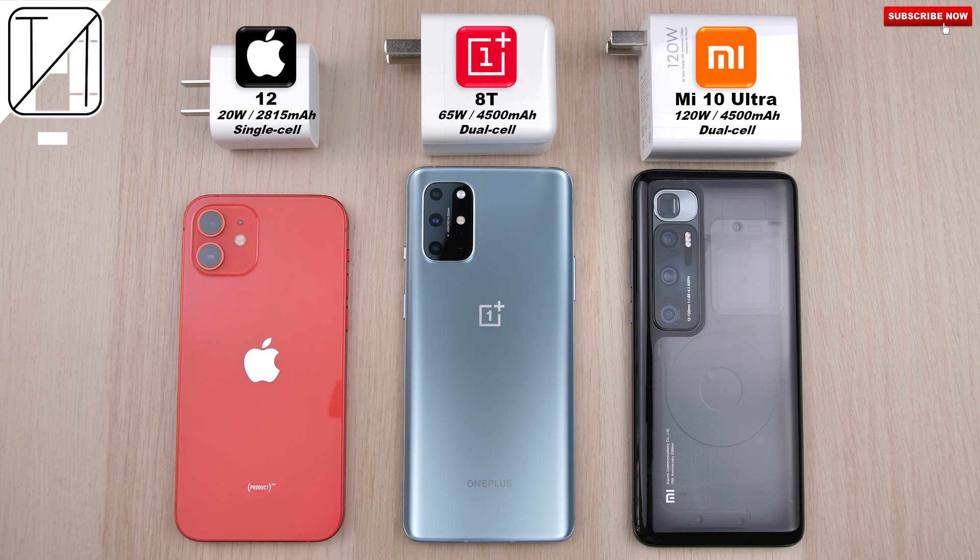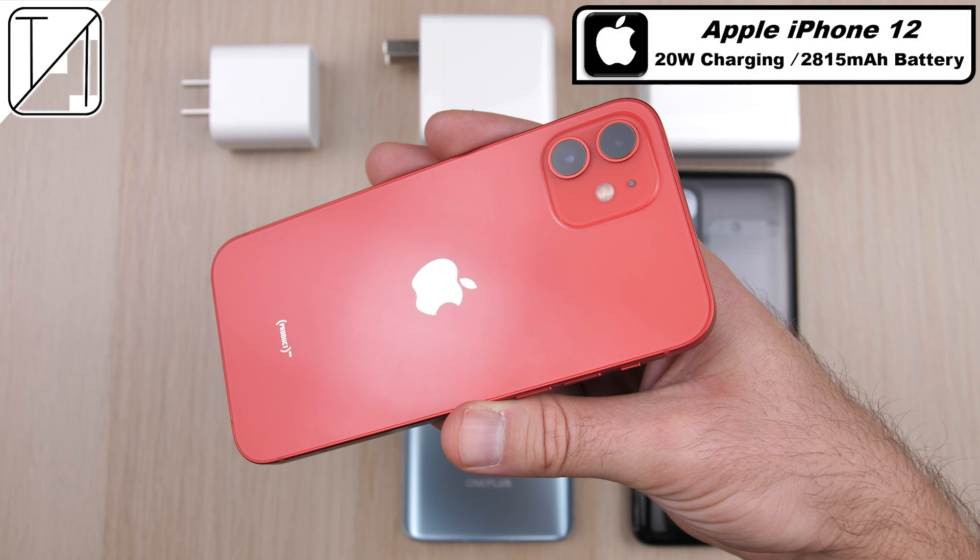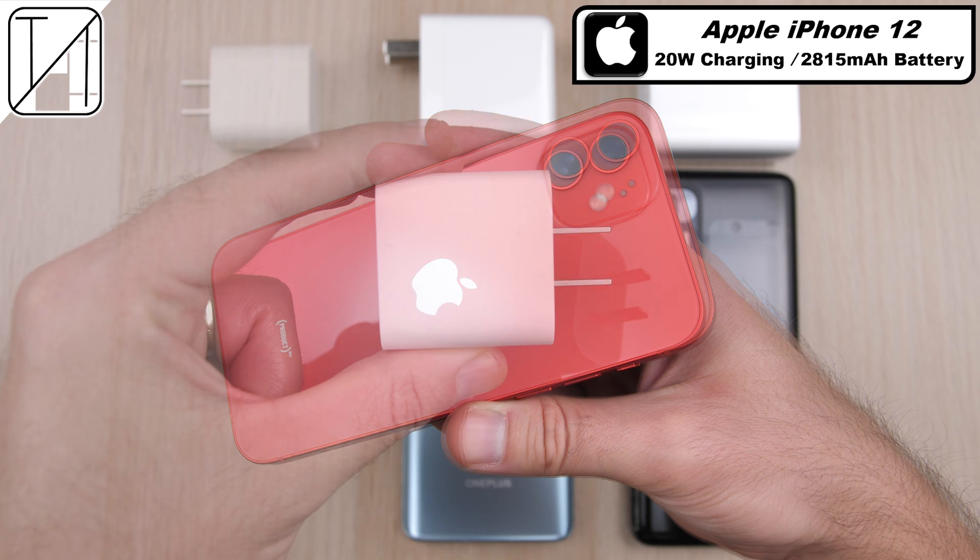The iPhone 12 and OnePlus 8T are finally here, both with improved charging. Apple have increased it from 18 watts to 20 watts, OnePlus have jumped up from 30 to 65, but Xiaomi is still the king with 120.